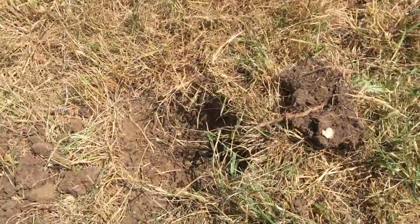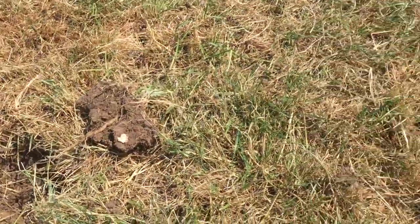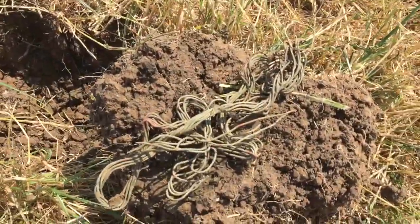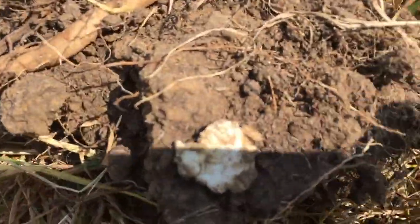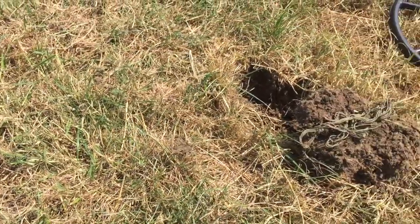Two holes, two signals — they were so close I thought they could be interesting. Copper wire. The smallest bit of metal in Christendom. Oh well. Moving on.